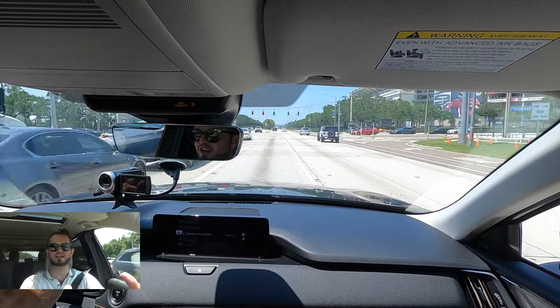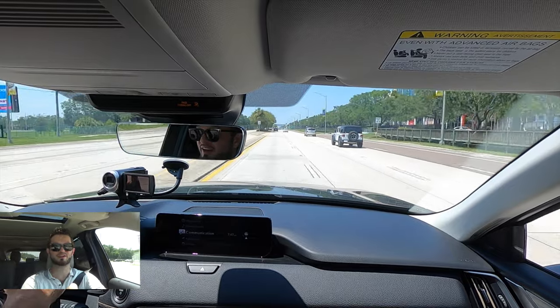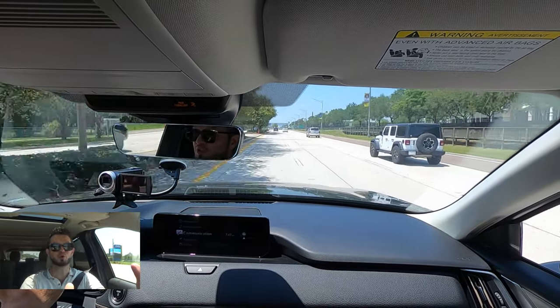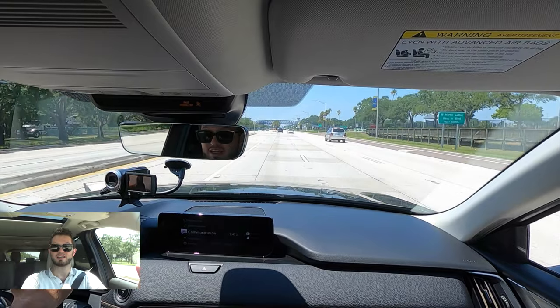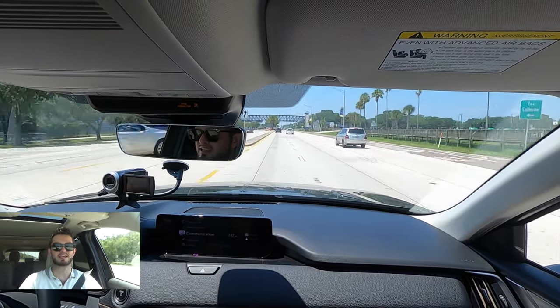Now for the pros: heated front seats, standard three-zone climate control, 19-inch wheels come standard. When you start looking at the rival perspective you'll start having to add for some of these amenities. Standard driver power seat adjustment, and the interior is a lot more wide and open than the CX-9.